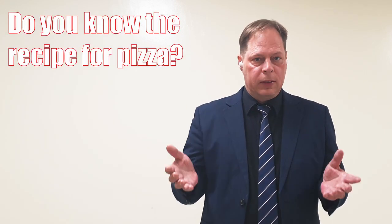The sixth word is recipe. A recipe is a set of instructions for preparing a particular dish of food. The correct pronunciation is re-sa-pee, with a long e at the end. Example: Do you know the recipe for pizza? Recipe.